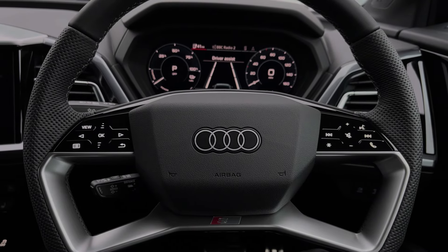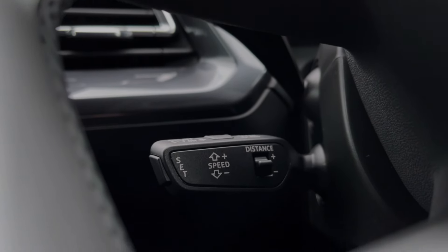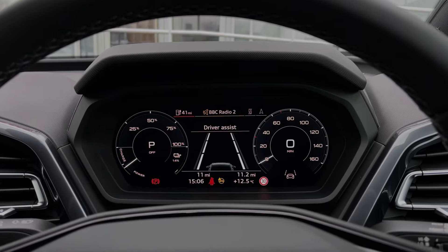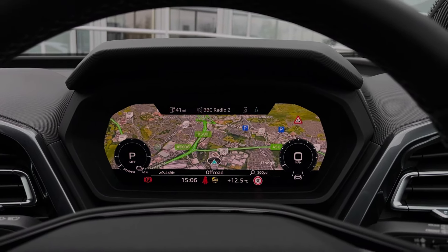This Audi Q4 also benefits from the cruise control system, controlled here by the cruise control stalk, perfect for longer motorway journeys. Taking a look at the Audi virtual cockpit display, you can use those buttons on the steering wheel to flick through the different menu options available, and you'll also get a nice wide view of the car's satellite navigation system.